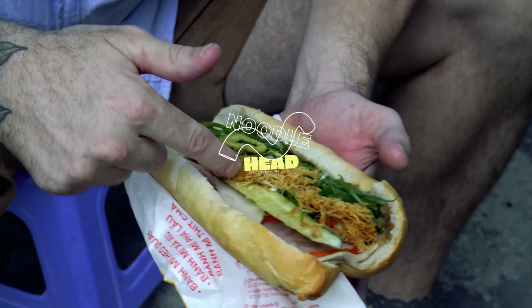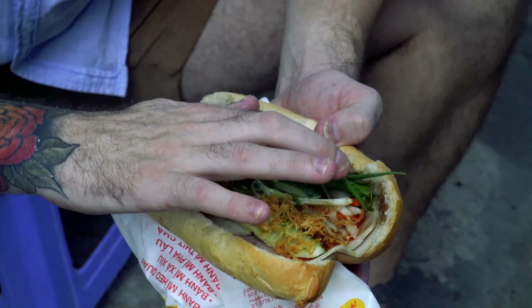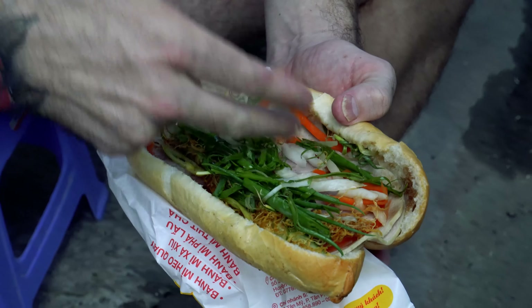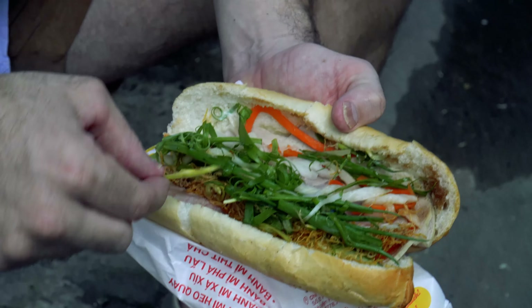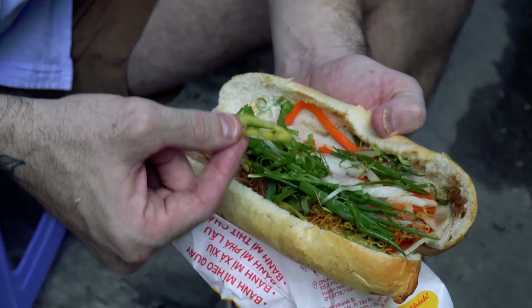Finished off with a pickle — a shoutout to the Best Ever Food Review Show — some pork floss, as well as scallion, a little bit of pickled daikon and carrot. And this, folks, is the money: the spicy kick that comes on the end. Let's get another bite of this sucker and see how it tastes.